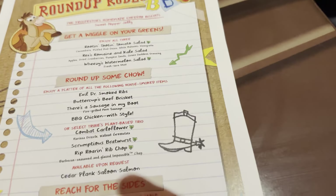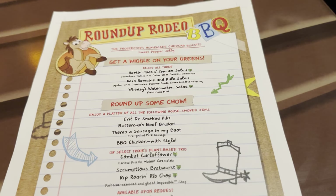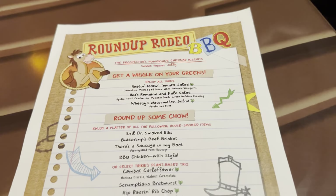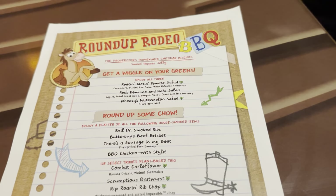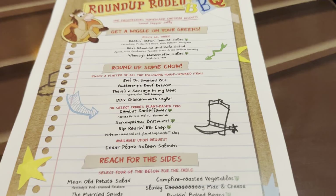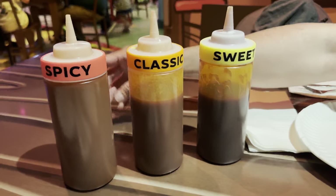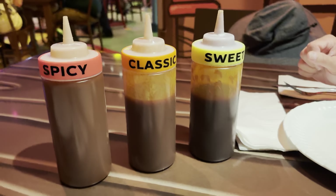That's $45 a person, which is one of the reasons why we probably won't come back — not only are we not big all-you-can-eat people, but it's also kind of expensive. That said, it's worth going at least once. One thing I really like about this place is it smells like barbecue. A good barbecue place should smell like barbecue when you walk in, and this definitely does. On your table you have a choice of three different barbecue sauces: spicy, classic, and sweet.